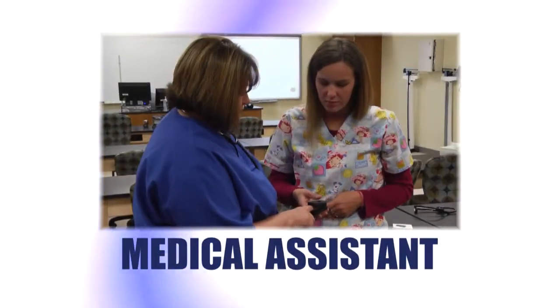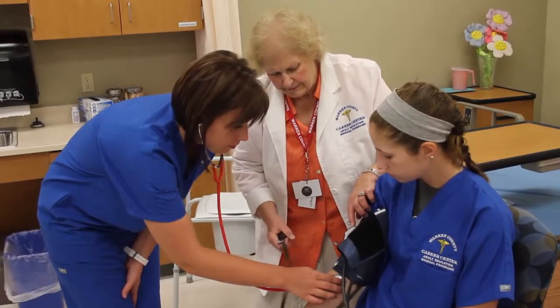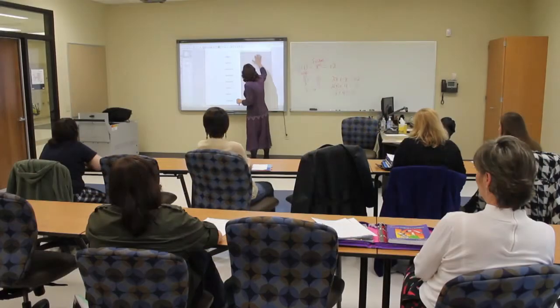Medical assistants perform administrative and clinical procedures in physician's offices and clinics, hospitals, insurance billing agencies, laboratories, and emergency rooms.